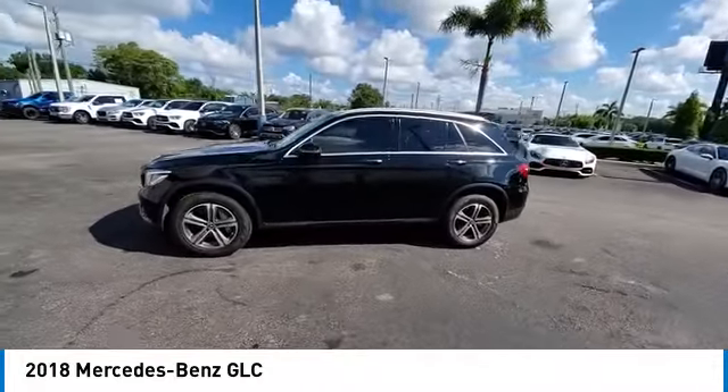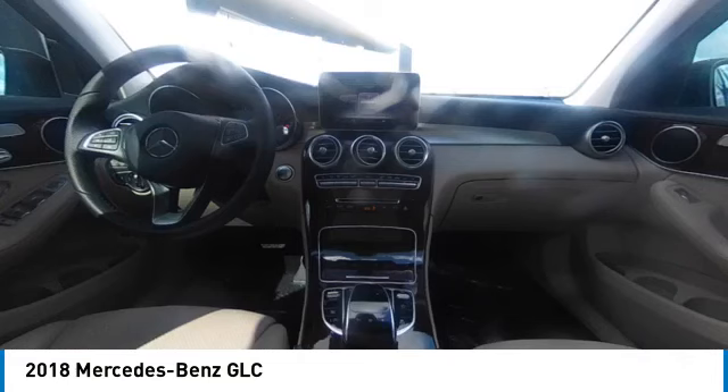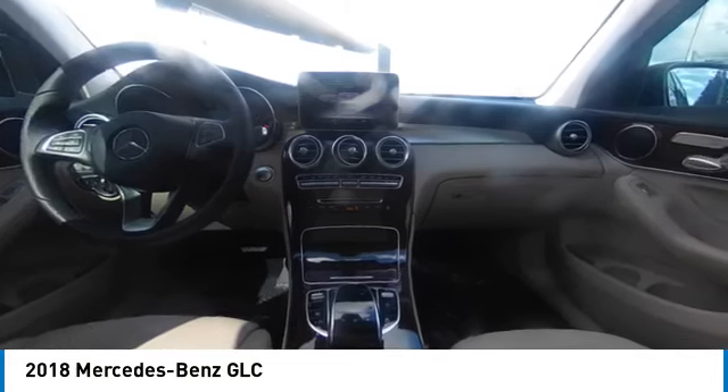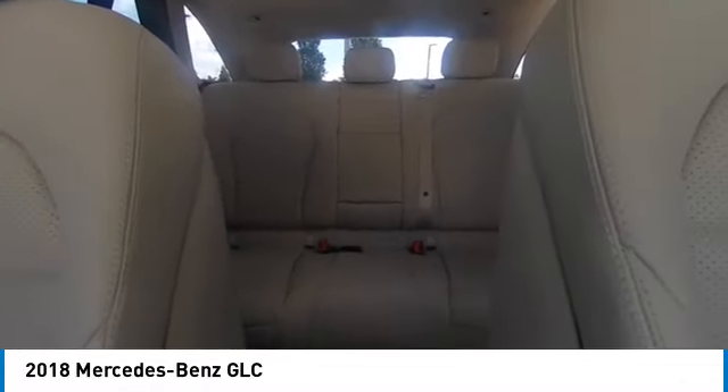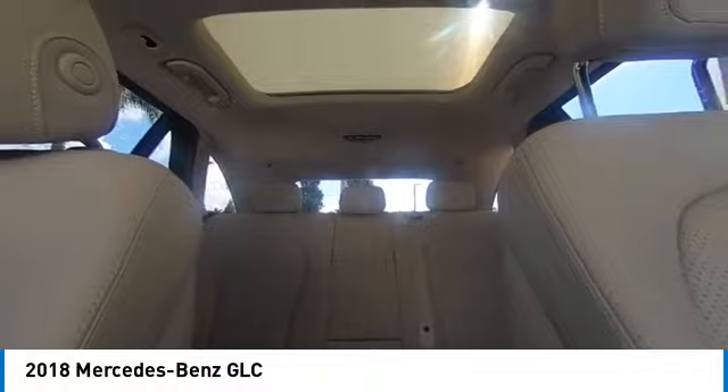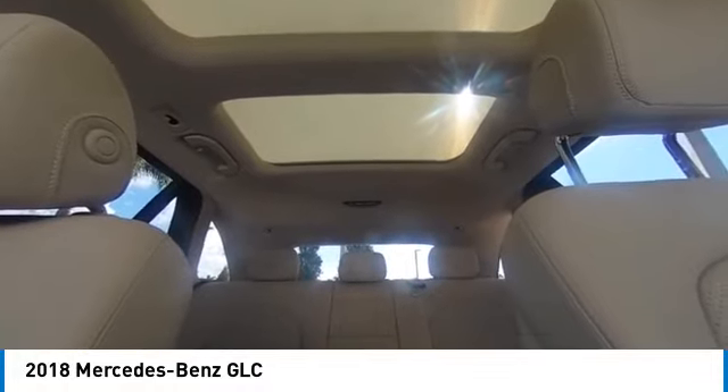Here are some of this vehicle's great options: rain sensing wipers, sunroof, electronic stability control, heated mirrors, premium wheels, alloy wheels, power lift gate, brake assist, traction control, and remote keyless entry.